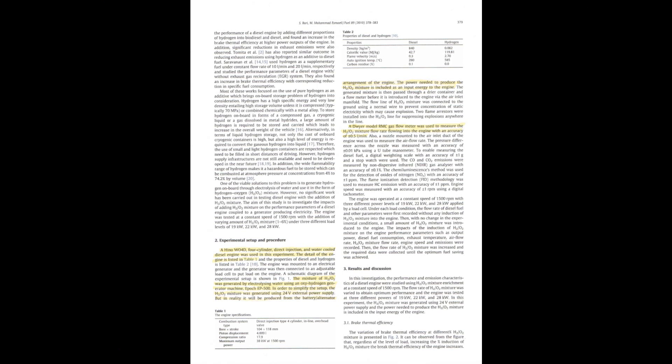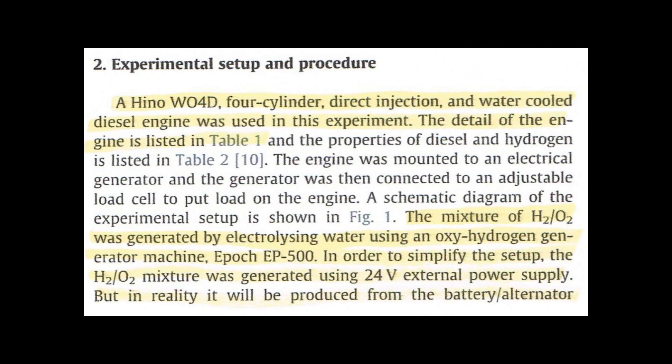On the second page of this paper, it discusses properties and characteristics of hydrogen. The experimental setup explains that a Hino 4OWD four-cylinder direct injection and water-cooled diesel engine was used in this experiment. The details of the engine are listed in Table 1, where all the different parameters of this engine are indeed listed. The mixture of hydrogen-oxygen was generated by electrolyzing water using an oxyhydrogen generator machine, Epoch EP-500.